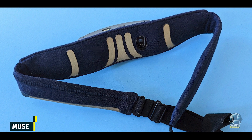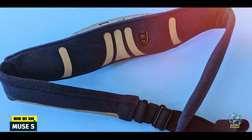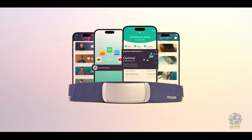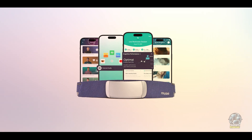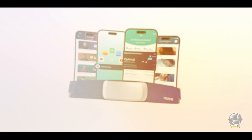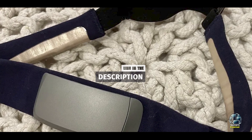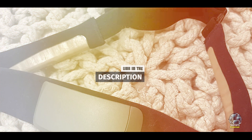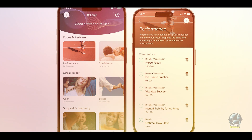Kicking off our list at number 1, Muse S. The Muse S is a unique sleep tracker designed to help you relax and improve the quality of your sleep. Unlike traditional wearables, Muse S is a headband that provides real-time feedback on your brain activity while you sleep. It's perfect for anyone seeking a deep, restorative sleep.